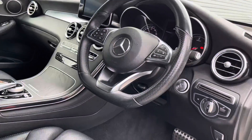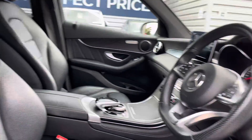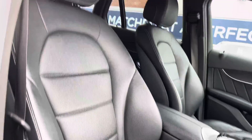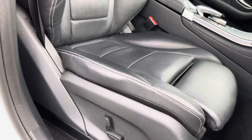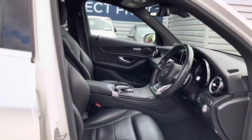Taking a look inside to the front, you do have your leather multifunction flat bottom steering wheel with a nice metal finish. You've got a nice wood effect across the dashboard and into the centre console. In your front seats, you do have plenty of adjustment in the driver's seat with partial electric adjustment so you can easily find the perfect driving position. You've got an armrest on the centre console that doubles as a storage compartment as well.